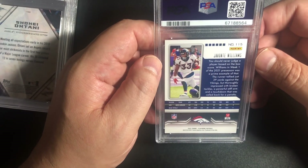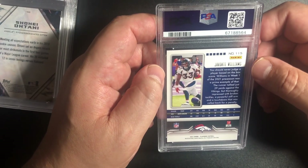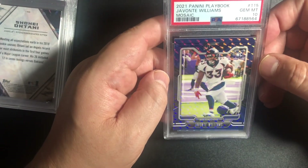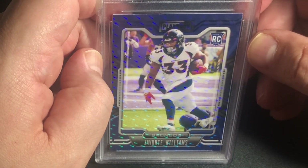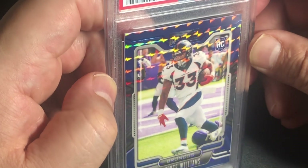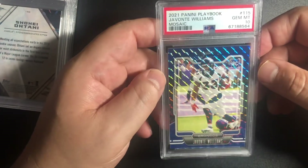Some cards that I really liked became 10s. Javante Williams rookie — I can't believe this came in so fast, but not fast enough. I don't know if he's out for his career, what kind of injury it is. I think this is a sweet card too — and it's a 10! He was really starting to get going. 2021 Panini Playbook Javante Williams Mosaic number 10. I pulled this out of a pack — it is a sweet card and its color combines with the color of his uniform. I hope he gets healthy.